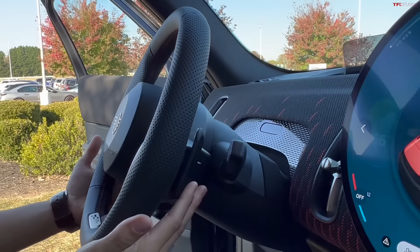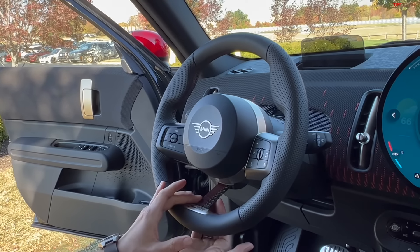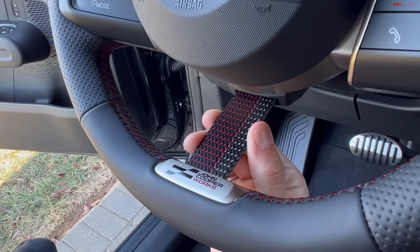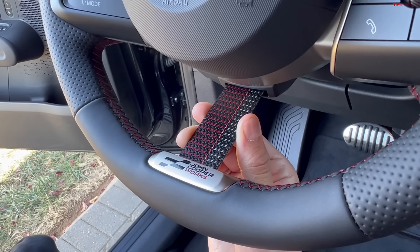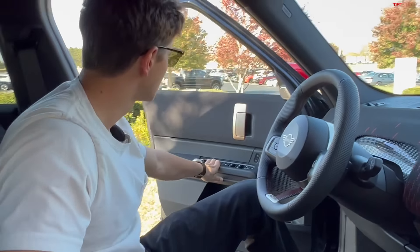There are a few buttons on the steering wheel with paddles behind it. It's a pretty thick steering wheel and, interestingly, it's mostly a two-spoke design but there's this little strap at the bottom — I haven't really seen anything like that on another car. John Cooper Works is spelled out at the bottom of the steering wheel.